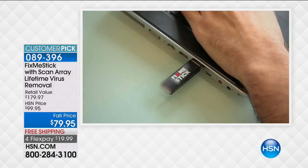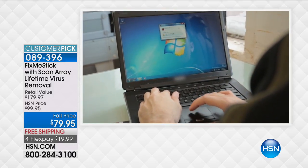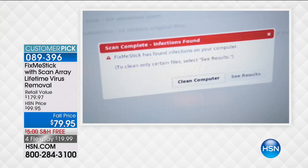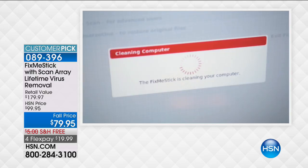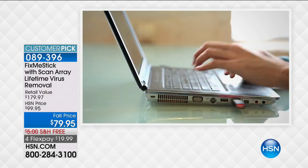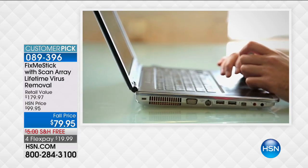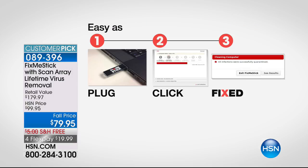FixMeStick will find those hidden viruses and get rid of them. And it's such an easy thing to do — all you have to do is pop it into your computer. This works on Windows 10, Windows 8, Windows 7, and Windows Vista. If you bought a computer in the last 10 years, FixMeStick is going to deep clean that computer, clean all those files, and bring it back to life. It's truly just three simple steps: plug it in, click it, double-click FixMeStick, come back two to three hours later, and it's like you have a brand new computer right out of the box.